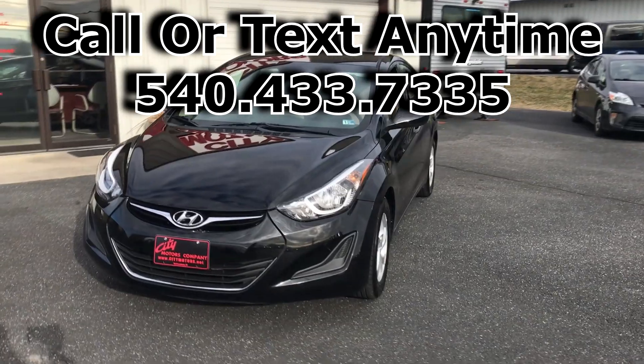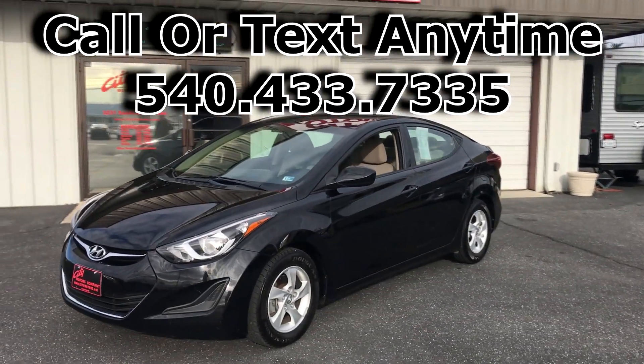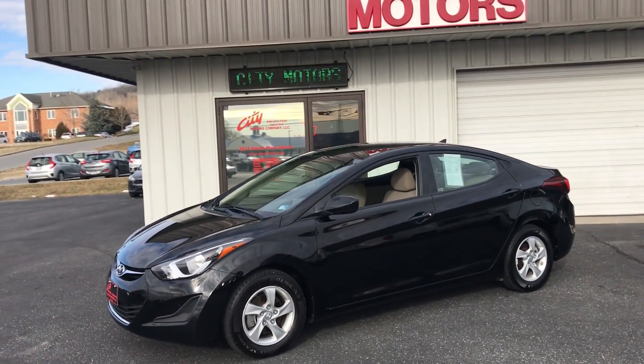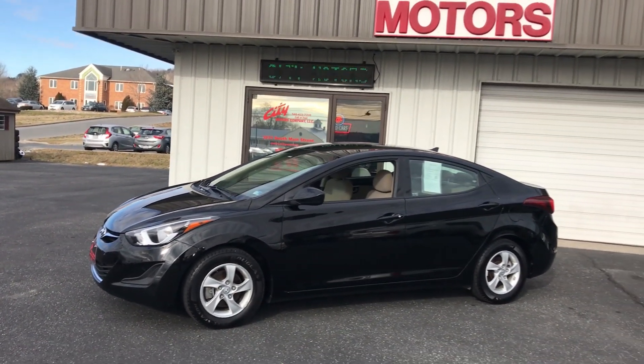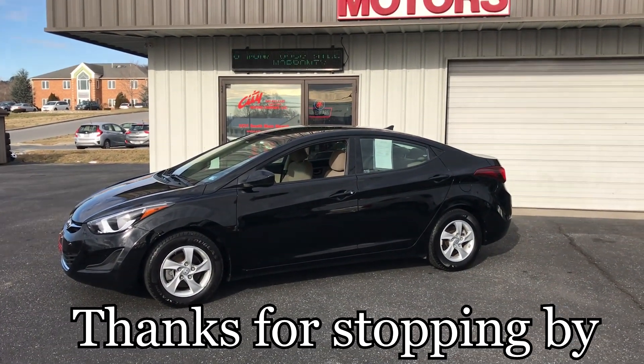You can call us or text us anytime at 540-433-7335. Get down here and take a look at this car. I'm telling you, at under $10,000, you're not gonna find a better value. Get here quick, guys. Hope to see you soon. Thanks for stopping by.